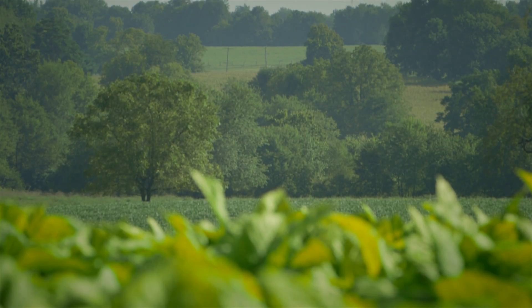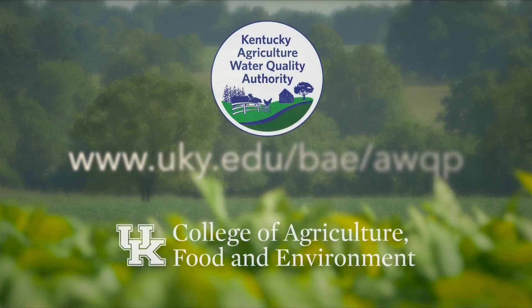To learn more about developing and implementing a Kentucky Ag Water Quality Plan for your farm, contact your local Conservation District, Cooperative Extension Service Office, or visit our website.